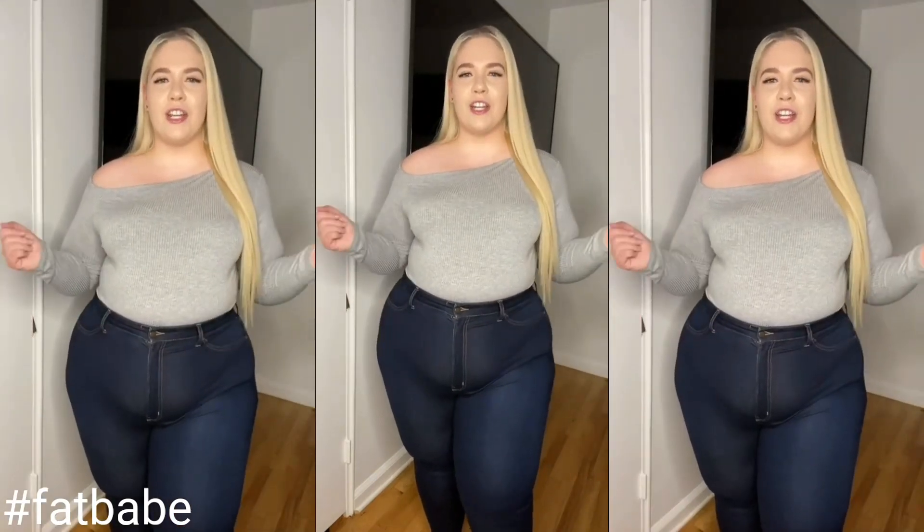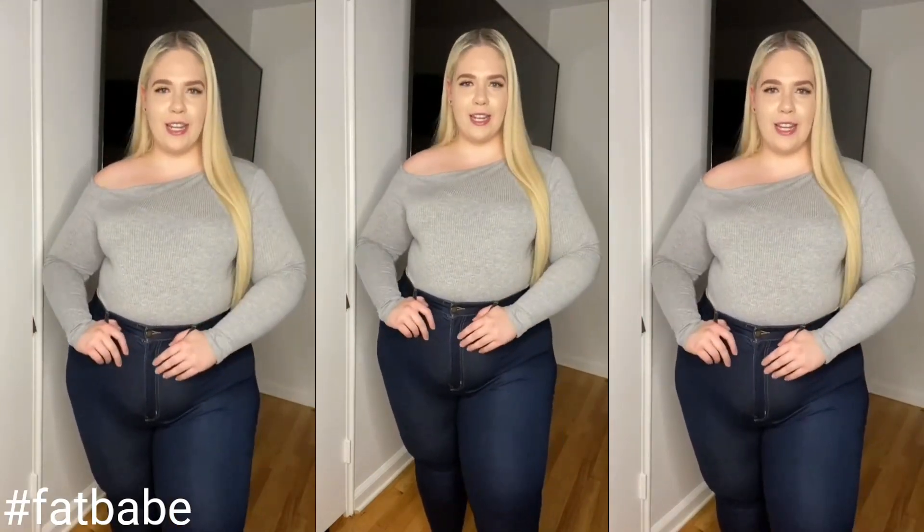Hello loves, we're doing a Fashion Nova Curve Fall Haul today, so if you want to see my looks, keep on watching.